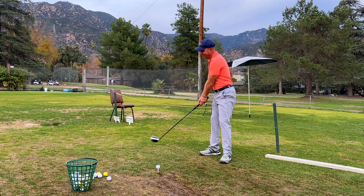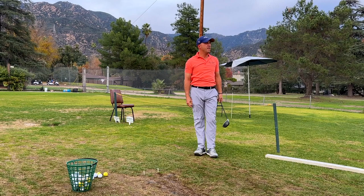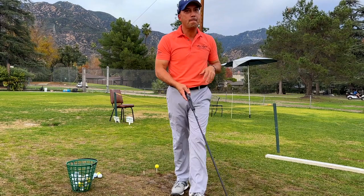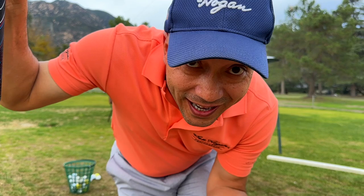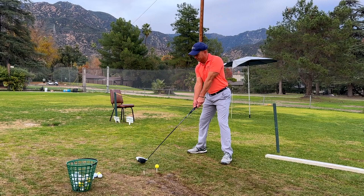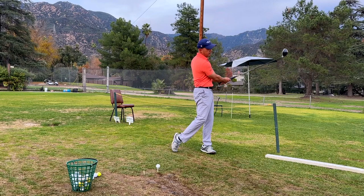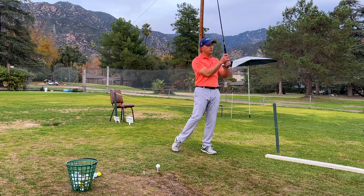Here you can see me working on my inside over-the-top move — playing with the idea of maxing it out. How far can I go? I'm trying to go as inside as I can and as over the top as I can to find out what the end range of the motion is. If I figure out where the guardrails are in the swing and use my Hogan pivot — he says cut your sides with your elbows — and now I'm starting to add a little bit of the OTT motion.